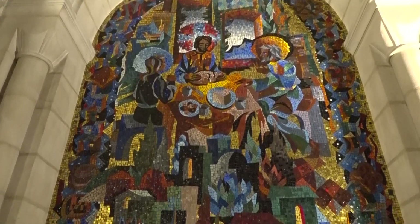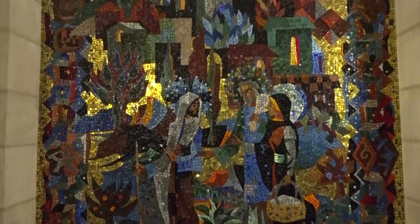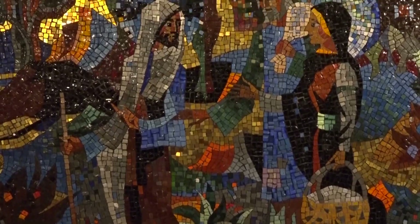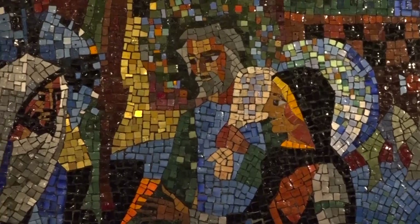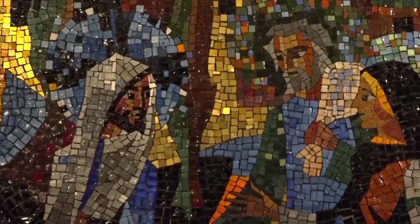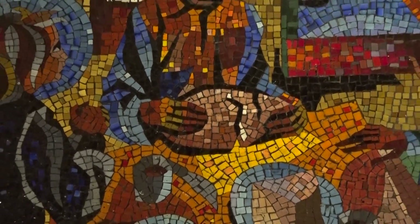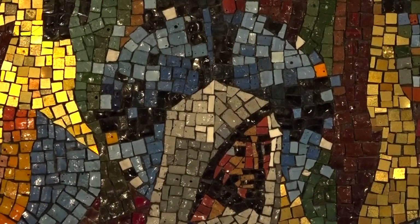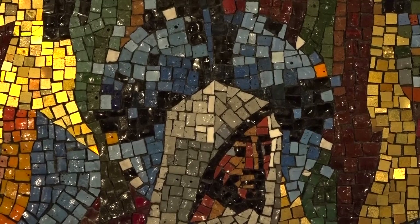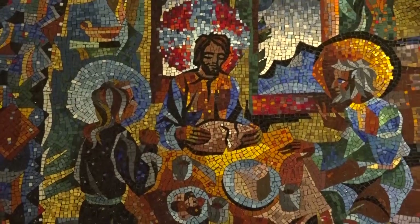The second panel depicts the walk to Emmaus as described in the 24th chapter of Luke. The biblical narrative refers to two persons, one named Cleopas, traveling from Jerusalem to Emmaus. They encounter a stranger on the road who is the risen Christ, but they don't recognize him until the breaking of the bread. One of my favorite details in this mosaic is how Jesus' halo or nimbus changes from the road scene to the breaking bread scene, the moment in which Jesus is recognized.